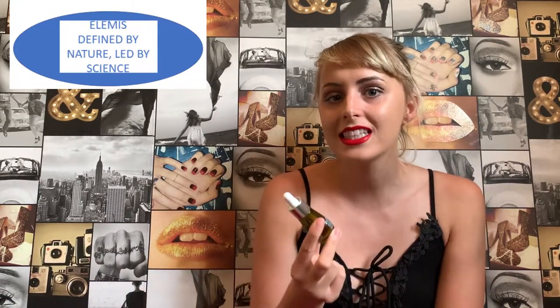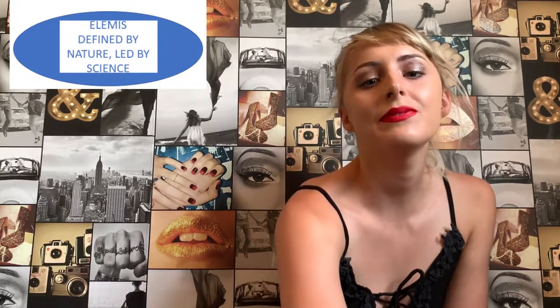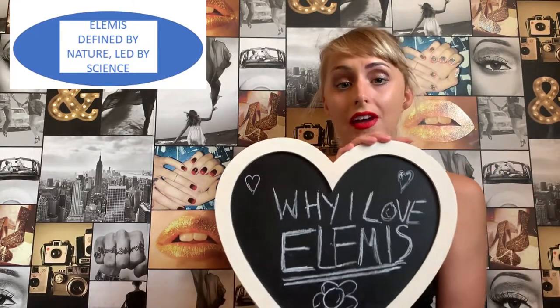Hi guys! Welcome back to my channel, Follow Your Dreams! Today I'm going to be going over Elemis products. It's absolutely fantastic, it makes my skin feel incredible and it smells amazing. I'm going to be going over why it's so amazing, the science behind it, and a little bit about the steps of how to apply it to our skin. I'm going to be going over what's best for you and why I love Elemis so much.